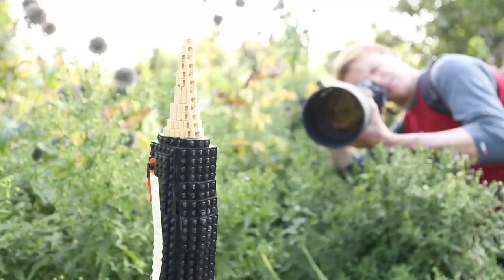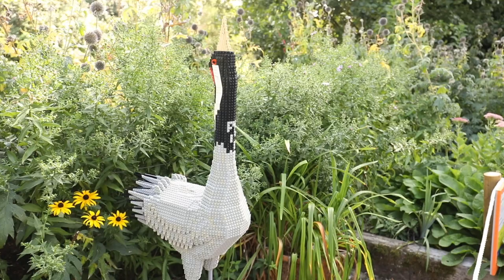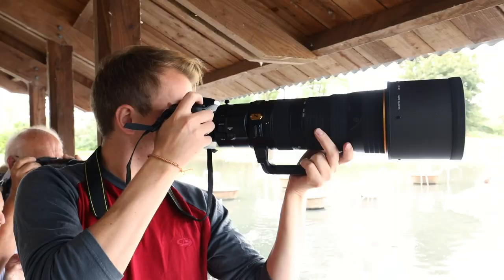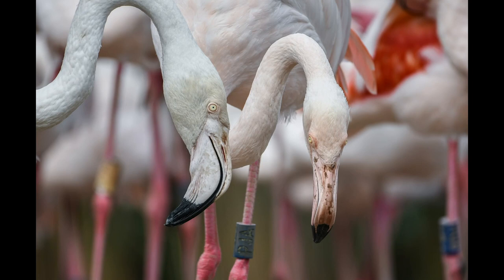Sam headed off to see what he could find around the reserve but found himself getting held up by some of its more permanent residents. Eventually he found some more lively subjects, and some were more flamboyant than others.